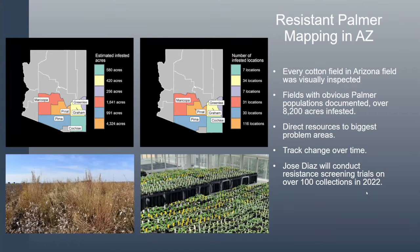As you see in the bottom left-hand corner, when you get to a field that looks like that at the end of the season, it's already too late. We found populations of resistant weeds in every single county with cotton, except for La Paz and Yuma. Yuma had some suspect fields but management issues prevented documentation this year. The percentage of infestation is actually highest in Greenlee County. As a total, approximately 7% of our acres across the state were infested with a resistant population.